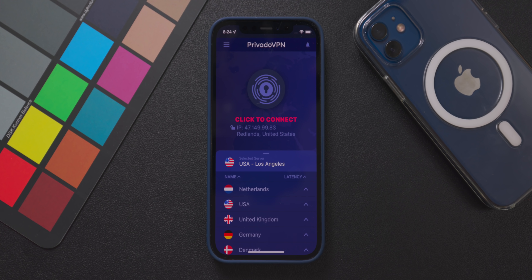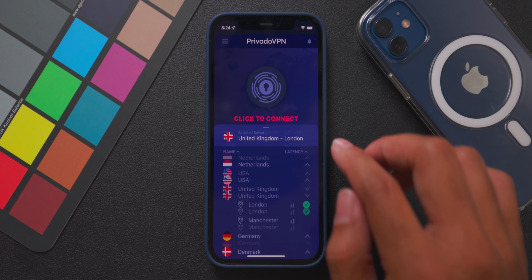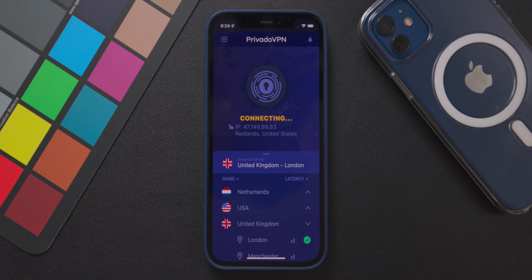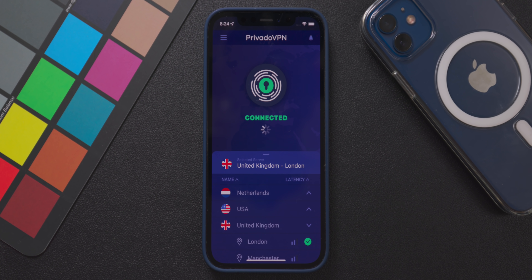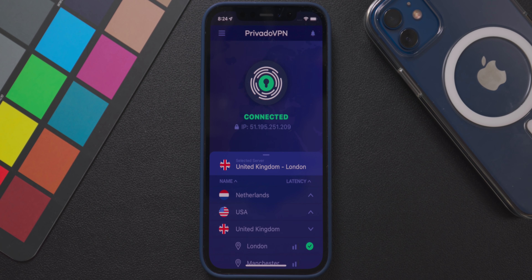Today's video is brought to you by Privado VPN. Privado VPN is by far one of the best value VPN services out there that only costs you $5 a month. With that, you get access to hundreds of servers spread across 47 server locations worldwide, unlimited monthly data, and a ton of privacy-focused features that ensure that your internet browsing experience is truly private.